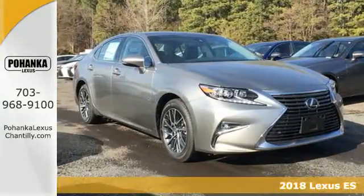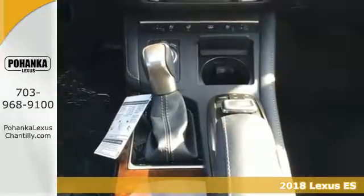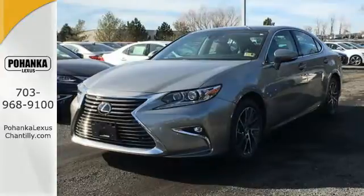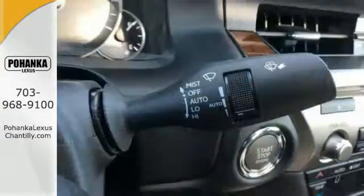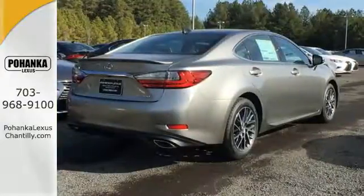It's a 2018 Lexus ES350. Enjoy the exceptional, world-class luxury of this stunning sedan, filled with refined craftsmanship found in every single detail. Dual zone climate control and the power front seats provide this ES350 with plenty of comfort and elegance.